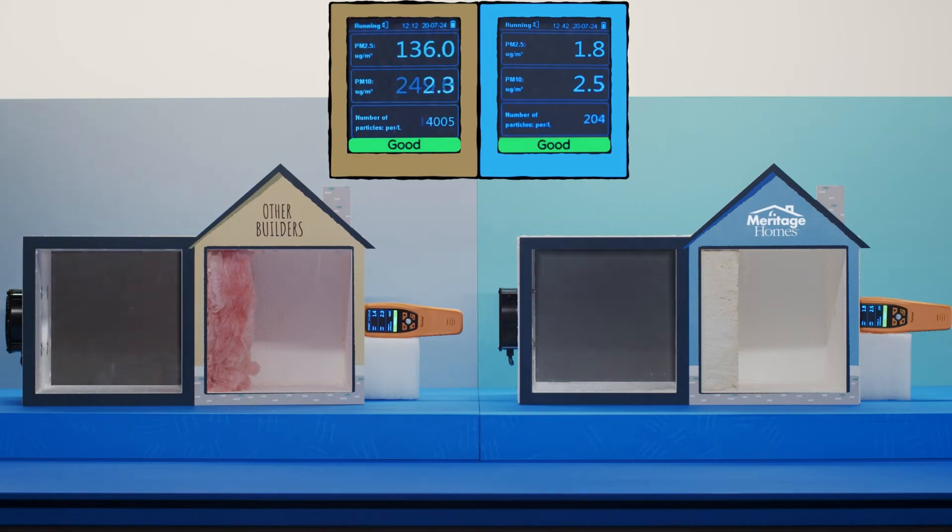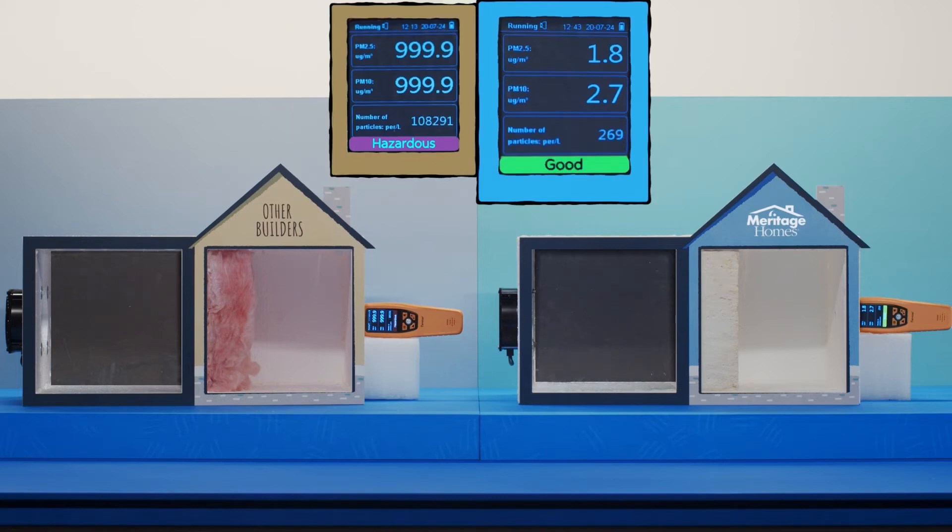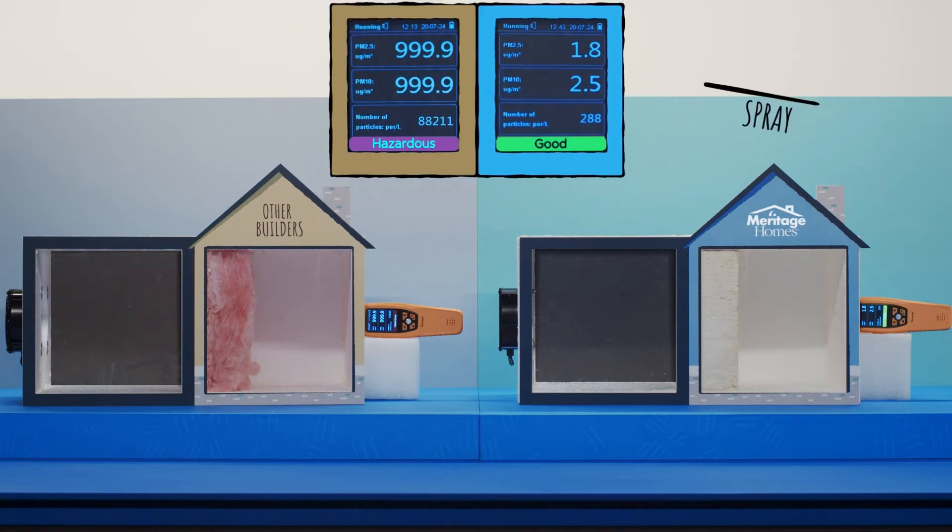For the purposes of this test, we're measuring solid particulate matter. As you can see on the left, the particle counter for the other test box detects so many particles that it maxes out the device. But the reading for the Meritage box shows only a minimal increase, remaining well within the EPA's safe zone for air quality.